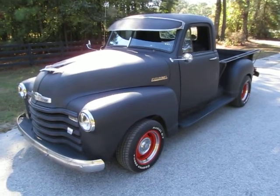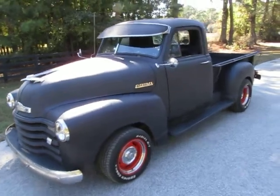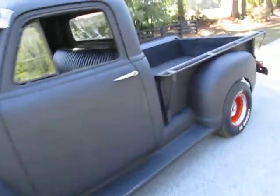This is a 1952 Chevrolet 3100 short bed truck and I'm going to take it for a quick drive and show you around. It's got a C10 front clip on it.